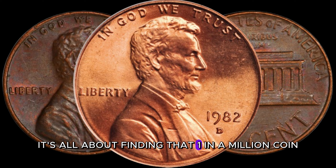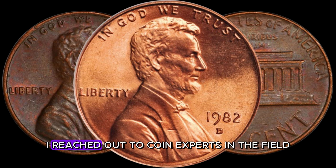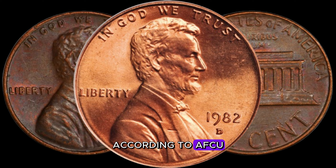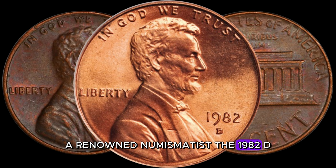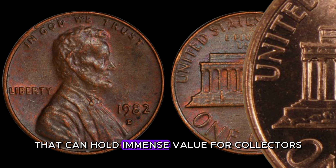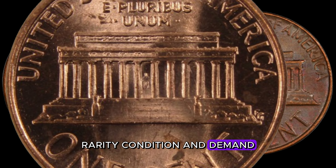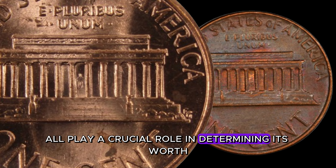It's all about finding that one-in-a-million coin. According to AFZU, a renowned numismatist, the 1982 D-Lincoln penny is a fascinating piece of history that can hold immense value for collectors. Rarity, condition, and demand all play a crucial role in determining its worth.